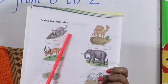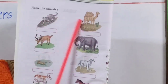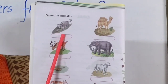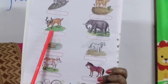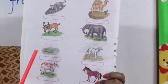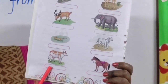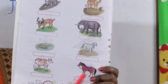Now children, you can see here are some pictures of a few animals. We have to name them. First picture — cat. Next — camel. Next picture — yes, deer. Elephant. Mouse. Dog. Next picture — it is a cow. Next picture — horse.